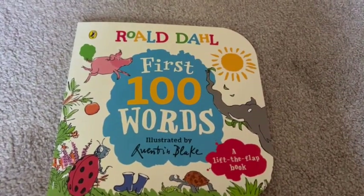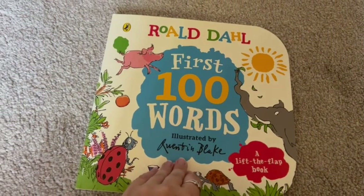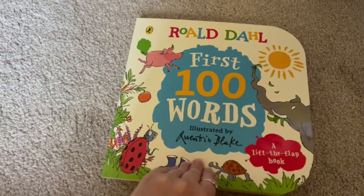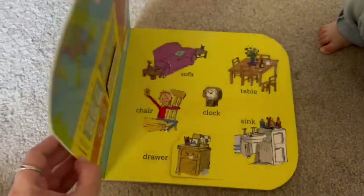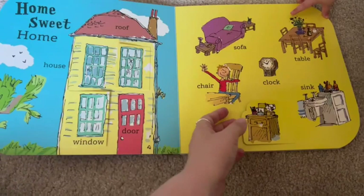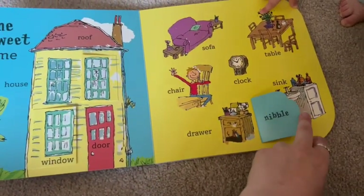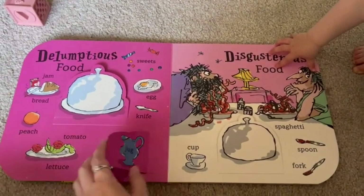Let's take a look inside this Roald Dahl book called First 100 Words, illustrated by Quentin Blake. We're in a playroom. It's a lift-the-flap book. We have this for my 13-month-old and she loves lifting these flaps and seeing what's behind them, learning the words. I'll just show you each page.